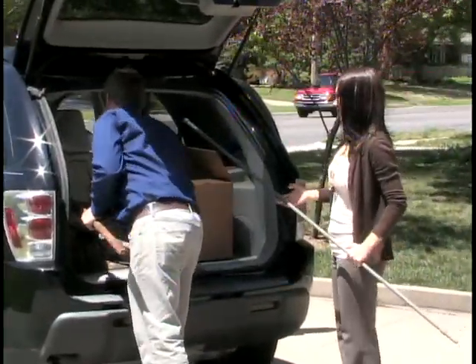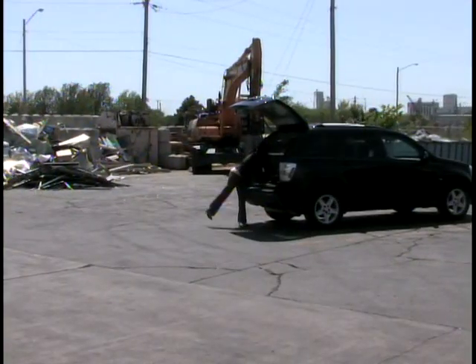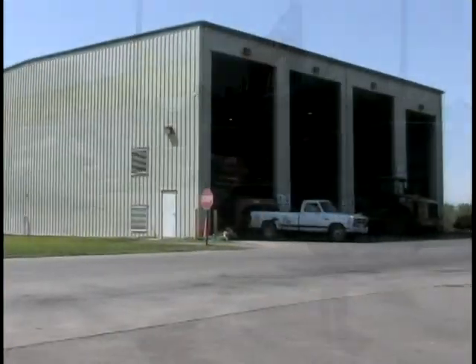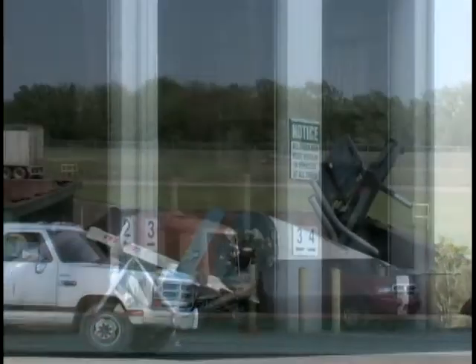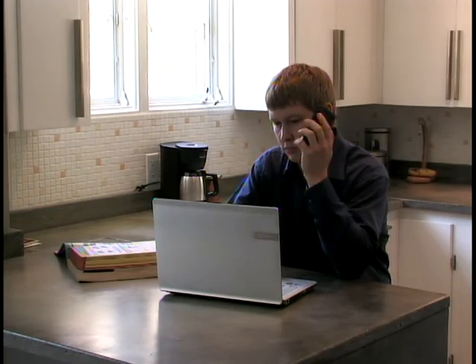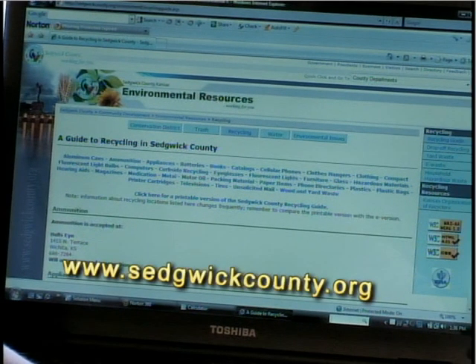Bulky waste also has a place in Sedgwick County. When disposing of bulky waste, check with local recycling companies first. Many companies will actually pay to take that old metal and other items off your hands. A number of landfills and transfer stations that accept large waste such as appliances, furniture, demolition, and tree waste are located throughout Sedgwick County. Or, if you have too much stuff to haul yourself, call a local junk hauler to take it away for you. A list of these sites and resources can be found at www.sedgwickcounty.org.